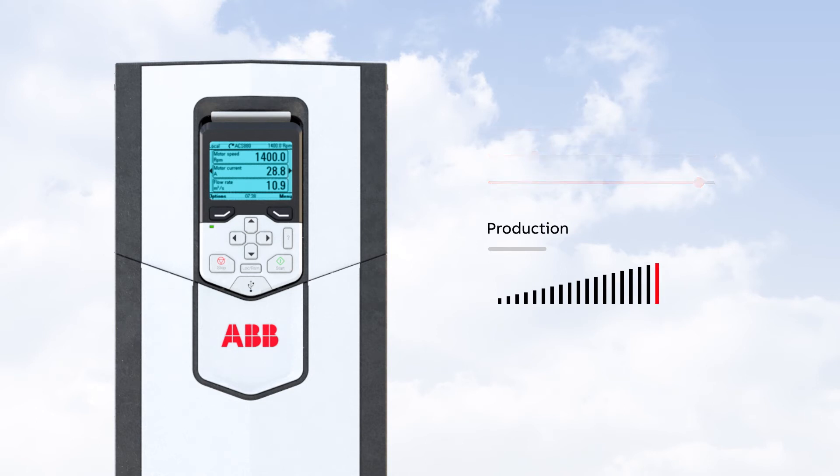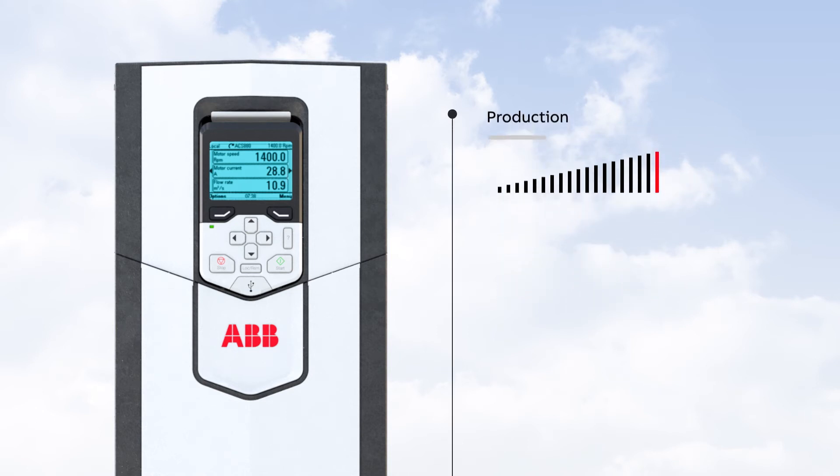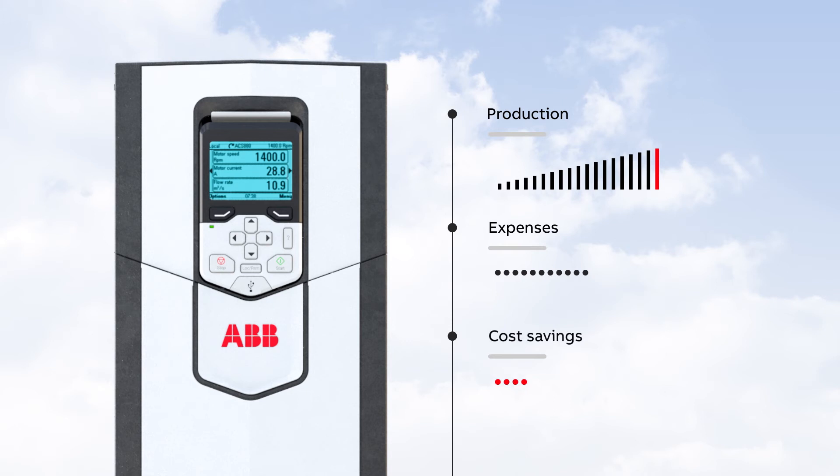The ACS 880 drives paired with smart artificial lift control software make both oil pumping and cutting expenditures a natural part of the production process. The use of our drives creates cost savings on the operational side while optimizing the performance of the system throughout its lifetime.